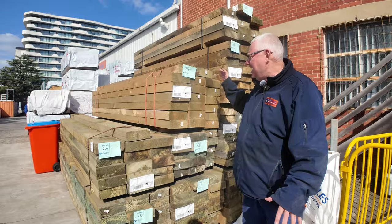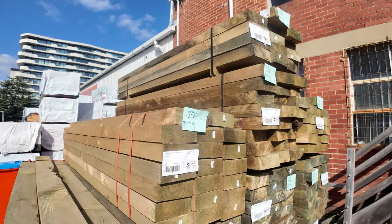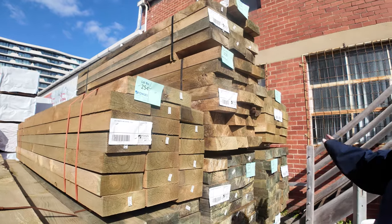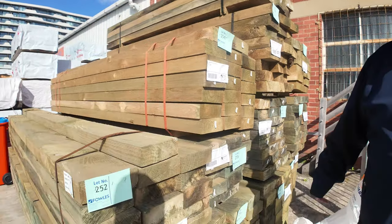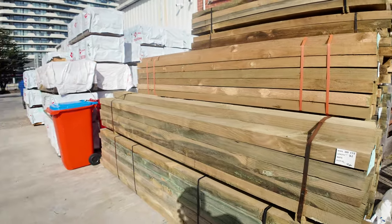We're starting down the back of the yard here today. We've got some nice looking sleepers here, 200 by 75. In this area we've got 2.4s and 3 metres, and we also have some 3.6s you'll see a little bit later on.